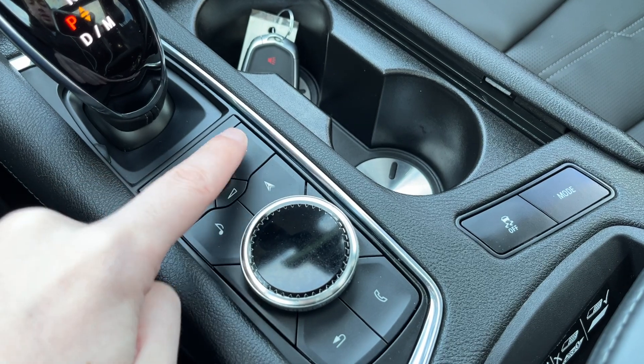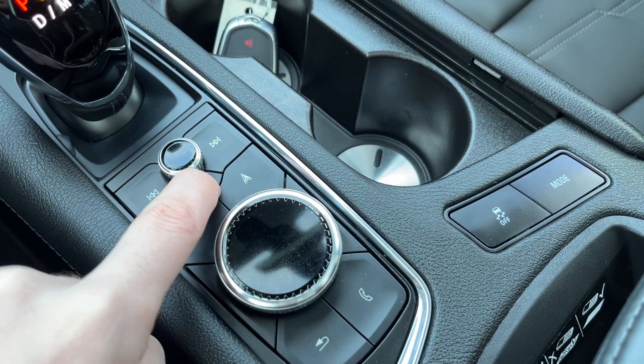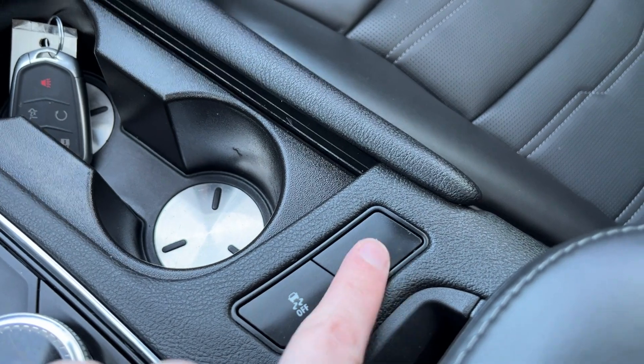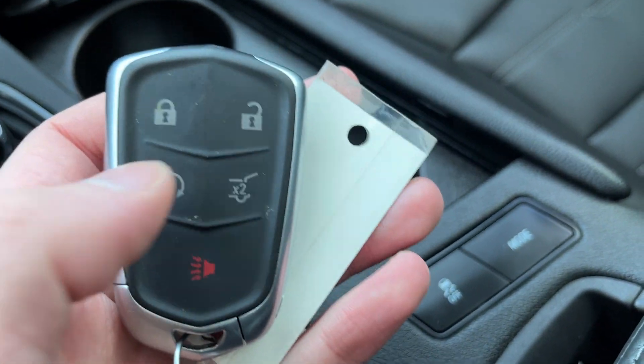The controls include menu, volume, seek, audio, nav, back, and phone hotkeys, with a volume display at the bottom. Two cup holders, our traction control, as well as drive mode. In the cup holders, we have our key fobs.